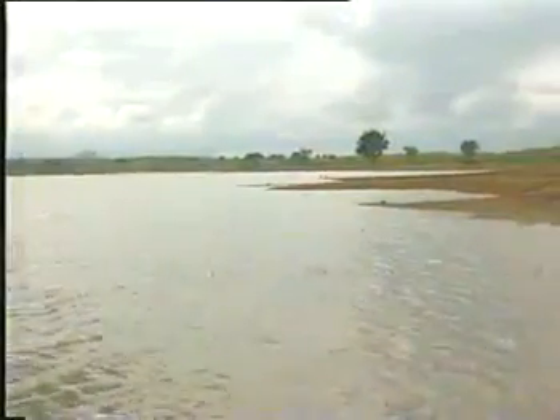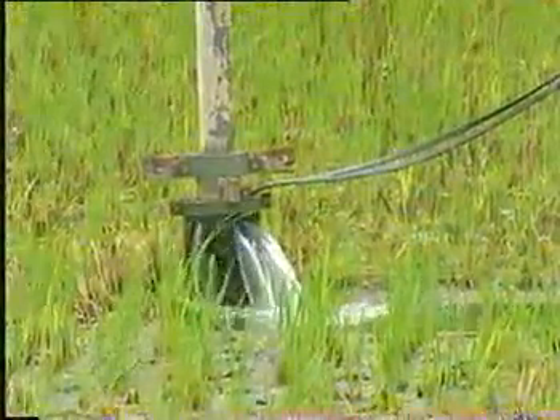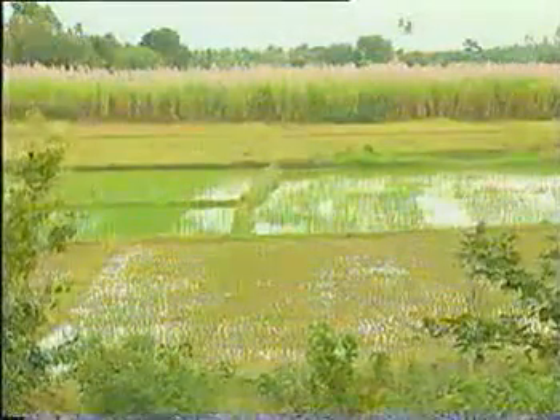Farmers can access the water using wells. One year after the Adepalli tank was converted into a percolation tank, the area irrigated by the nine bore wells around the tank rose by 24 acres.